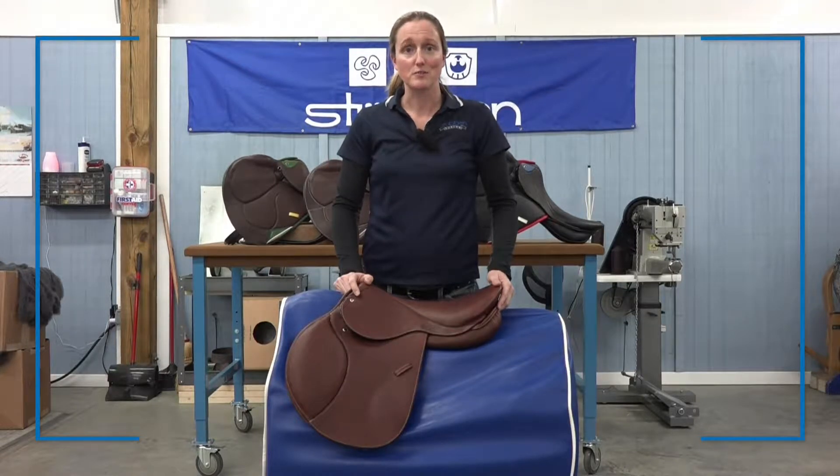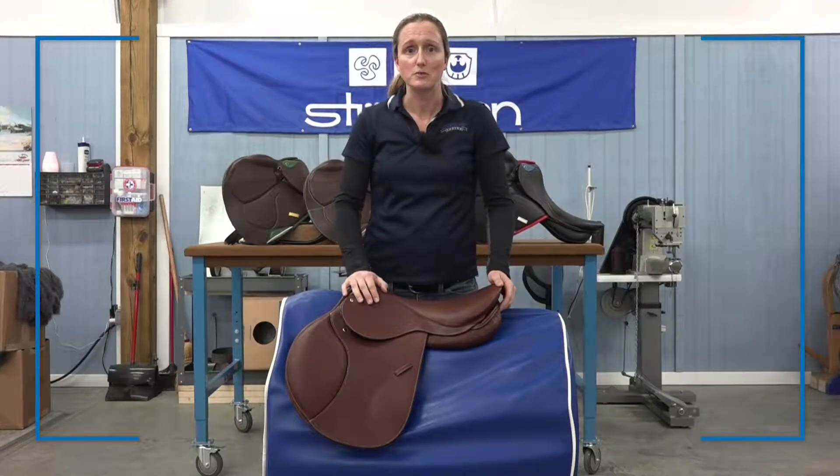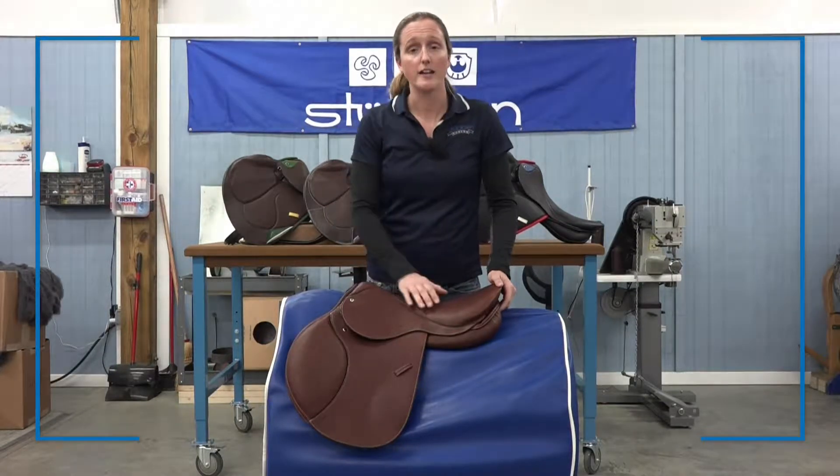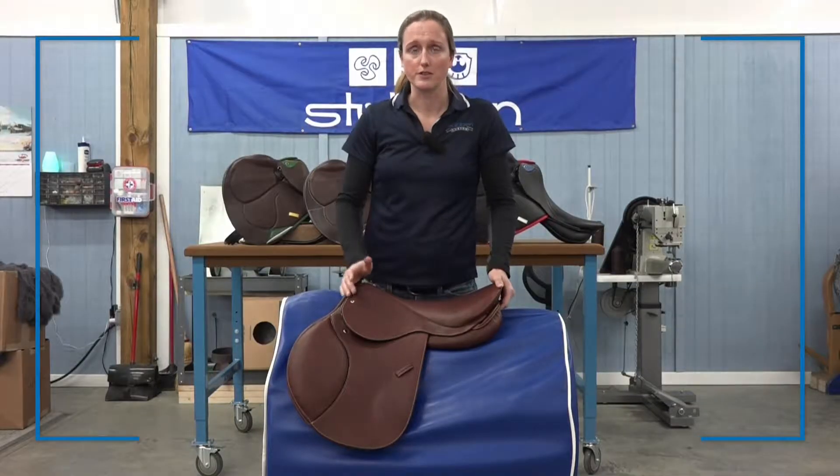Hi, I'm Andrea with Steuben and I'm really excited to talk to you today about the Ascend, Steuben's all-new Hunter Saddle. At its core is our Steuben Spring Tree, which is available in all seven of our different tree sizes.